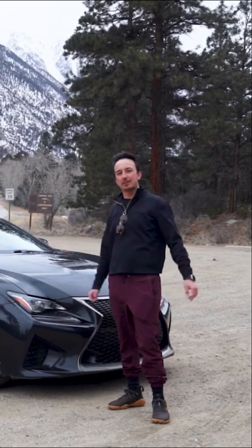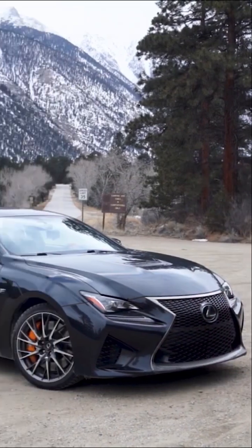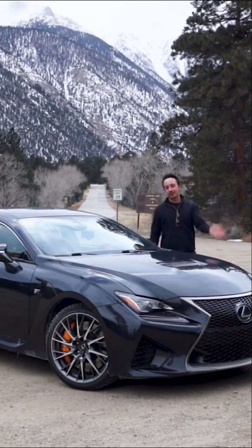Believe it or not, this is a self-driving car. What if I told you you could add self-driving to your car with a little device in the windshield here for $1,500? Let's check it out.